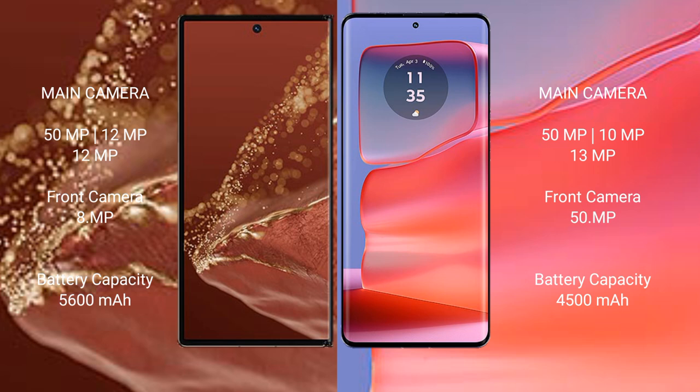Huawei Mate XT Ultimate has a 5600mAh battery with 66W fast charging support. Motorola H50 Pro has a 4500mAh battery with 125W fast charging support.